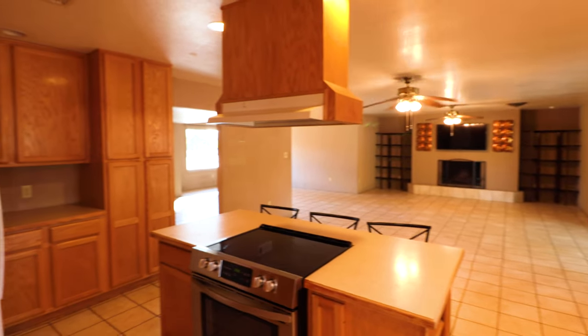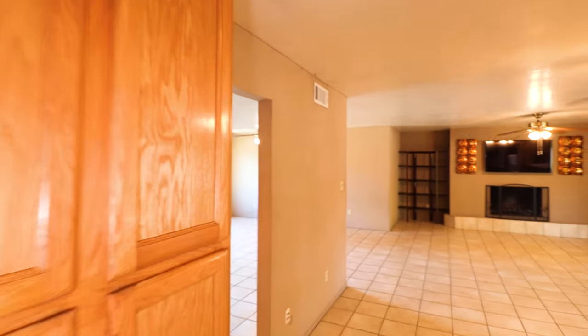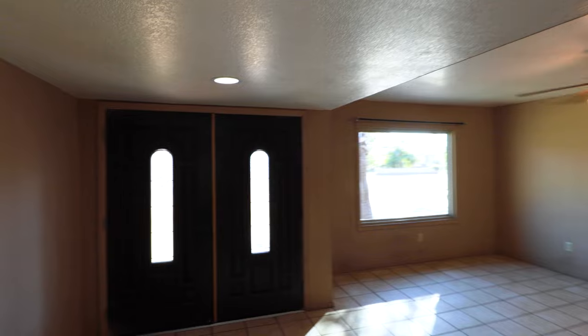Overall, a very open feel for the living room, with the exception of this one wall right here. From the entryway, there's a hallway that takes you down to the bedrooms.